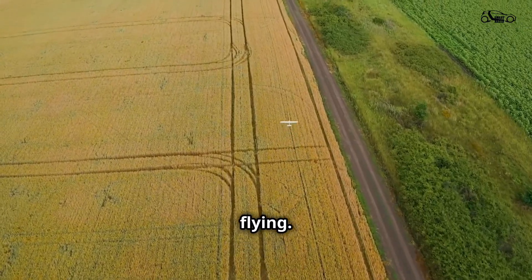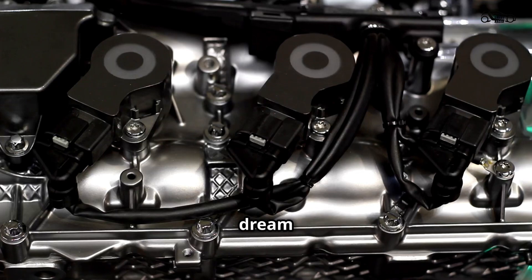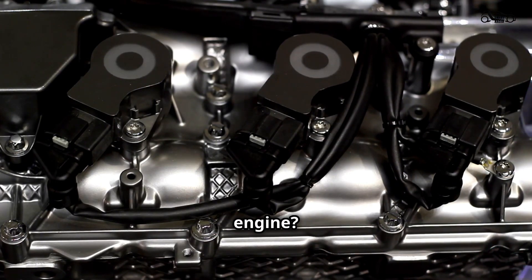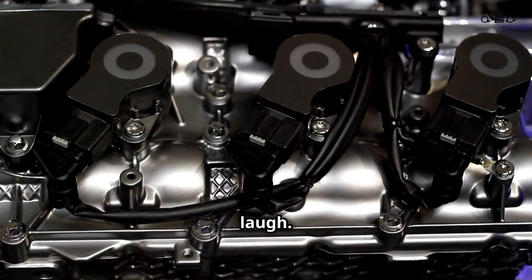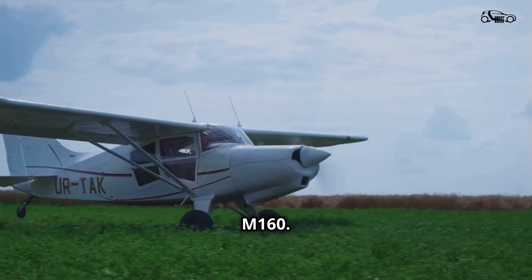We've all dreamt of flying, soaring above traffic jams, leaving the world behind. But what if I told you that dream could be powered by something as ordinary as a smart car engine? You'd probably laugh — I know I did — but that's exactly what happened with the EcoFly M160.